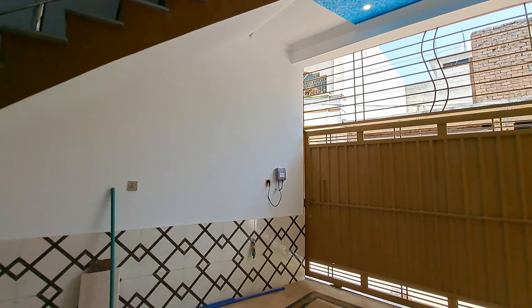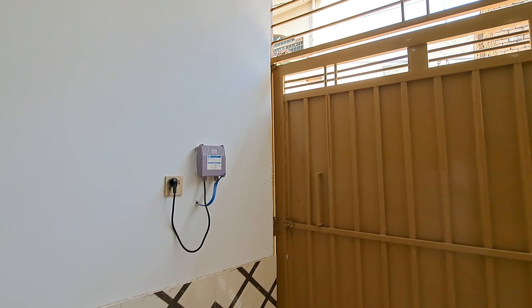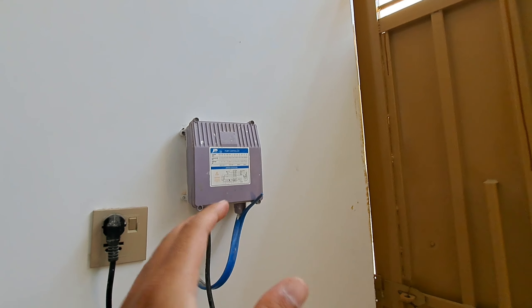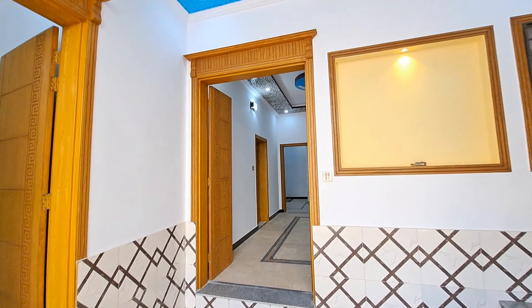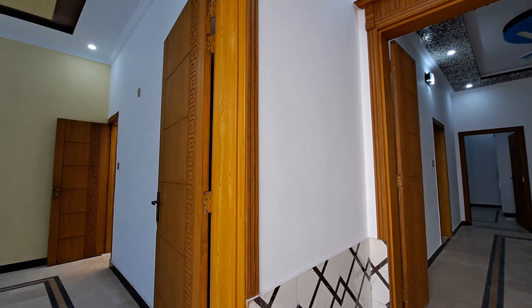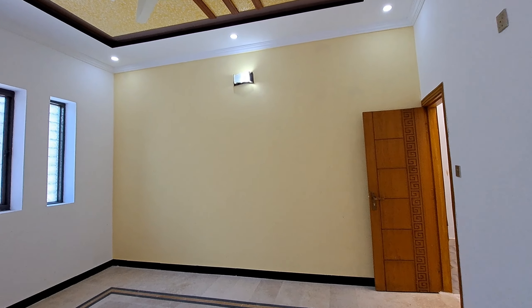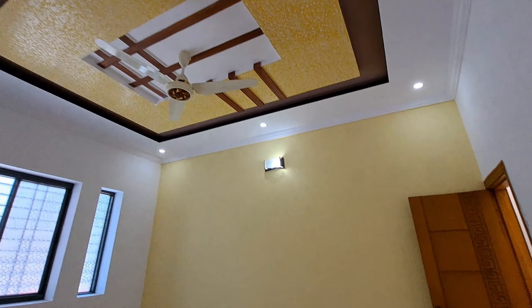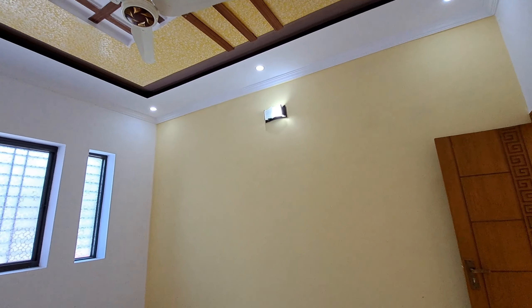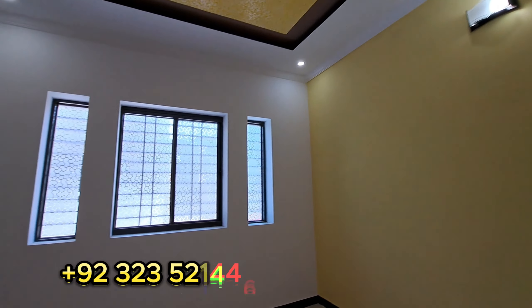Hello everyone, my name is Ziyahur Rahman and you are watching the YouTube channel GroundYouters. In today's video, I am taking a brand new 7 Marla single-story house which is available for sale. There are so many details about this house and the location that will be discussed. The proper visit will be shared with you in this video. Before starting, please subscribe to our channel so that you can get all the latest notifications.